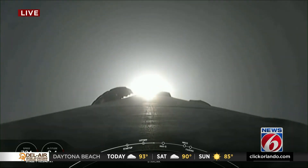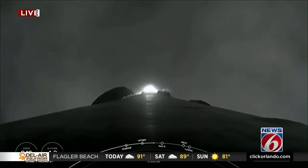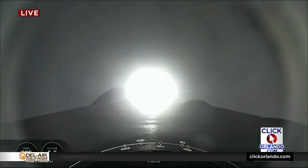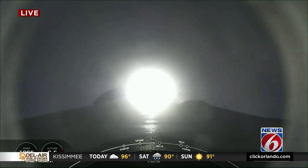At liftoff, gravity is pulling straight down on the rocket. As we ascend, we'll tilt the engines — the technical term is gimbling — and that turns the rocket horizontally. We're still going up, but now we're also heading horizontally away from the launch pad. It's what we call a gravity turn.